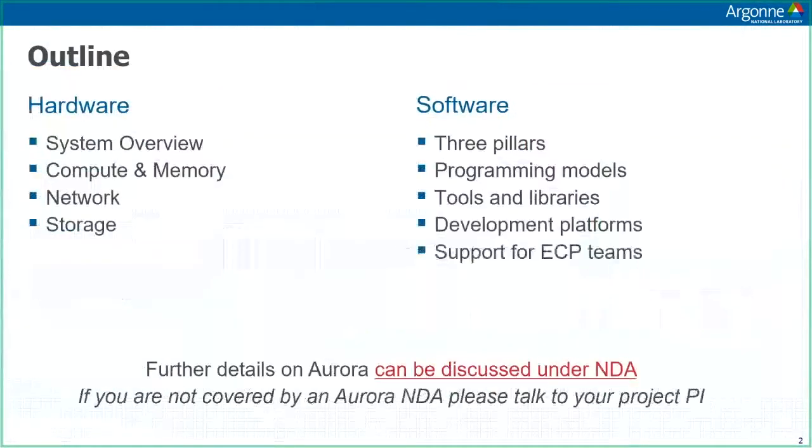In the first half of the talk, I'm going to talk about the hardware of Aurora. I'll give a brief overview, and then I'll talk about the compute, the network, and the storage. In the second half, Tim will talk about software programming models, tools, and the different development platforms, and how you can get support.